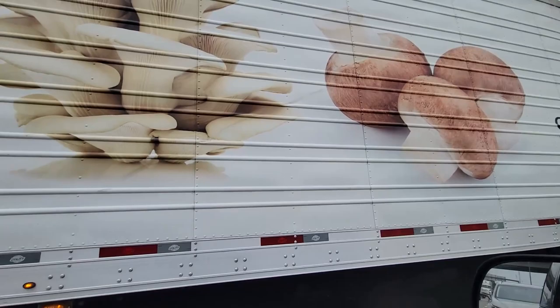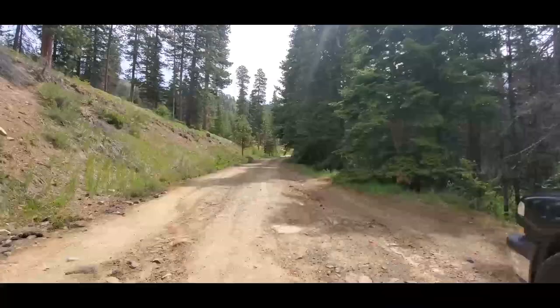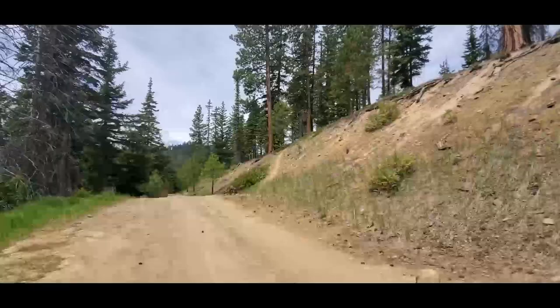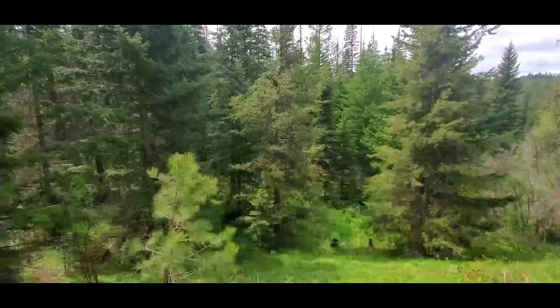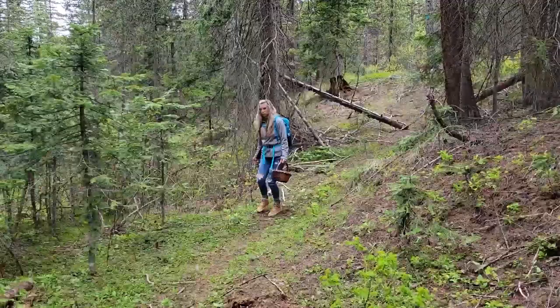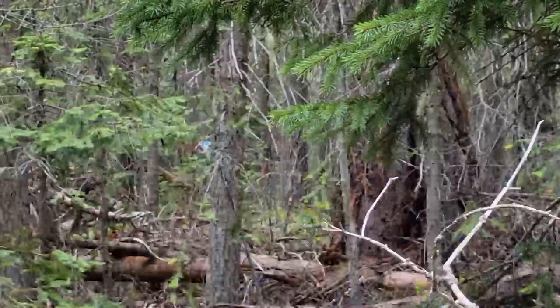On our way to go do some morel picking and this truck just happens to pull up on the side of us. Pretty cool. We're up here in the hills — Blewett Pass. This is morel country for sure. And right here we found Gyromitra esculenta. These are known to be poisonous, but they are a good indicator that you're in the right area to be finding black morels.